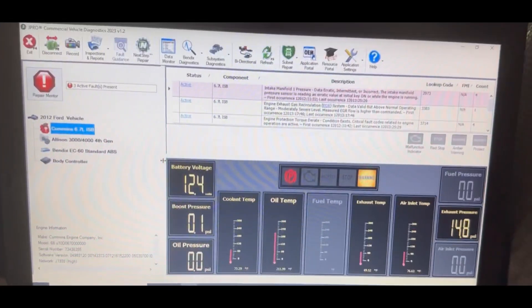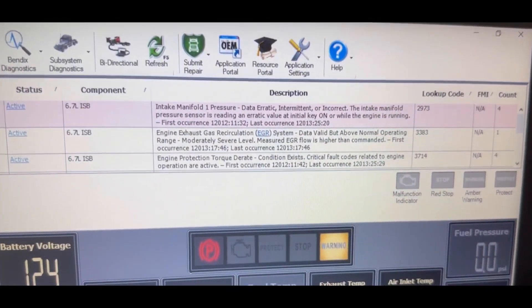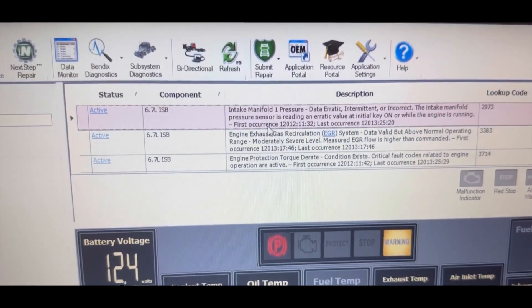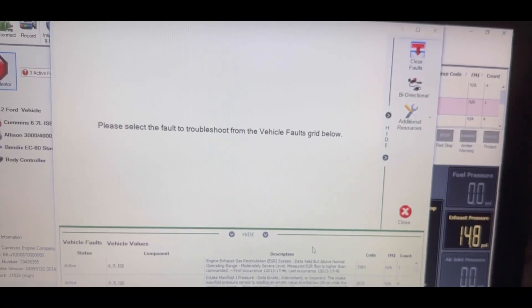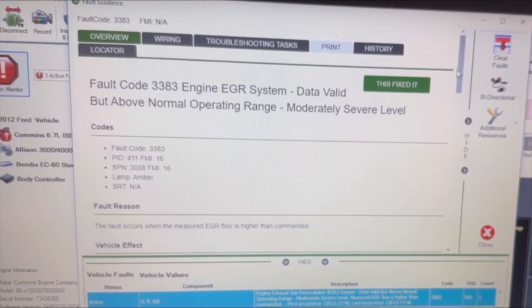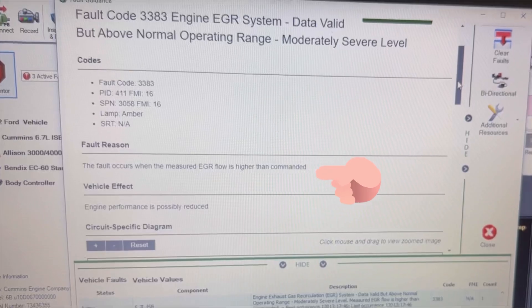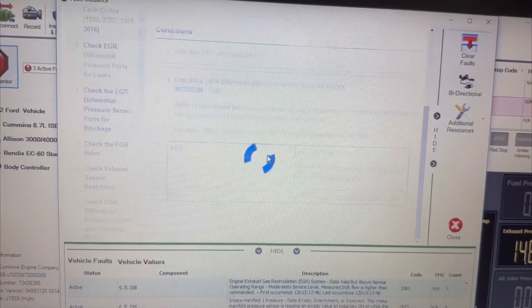Now, this is the fault code we're going to be focusing on: EGR system fault. Normally we see an EGR low flow code, but as you can see here, this one is actually an EGR high flow code. As mentioned here in JPro's fault guidance, this fault code becomes active whenever the measured EGR flow is higher than commanded.